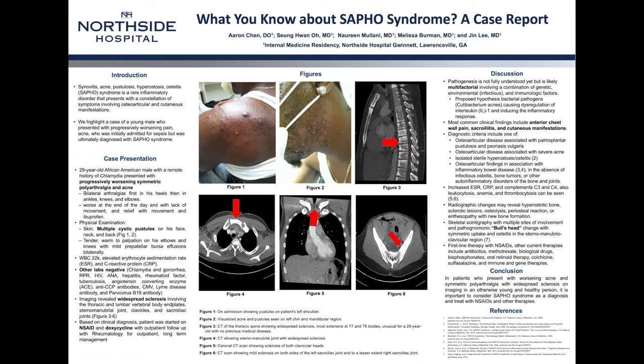Imaging done on his knees was also negative. Based on the imaging findings and presentation, the patient was diagnosed with SAPHO syndrome and discharged on NSAIDs and doxycycline, and now follows up with rheumatology for long-term management.